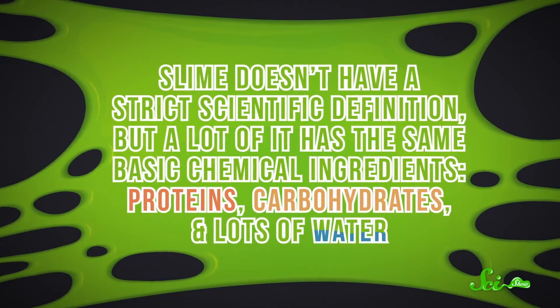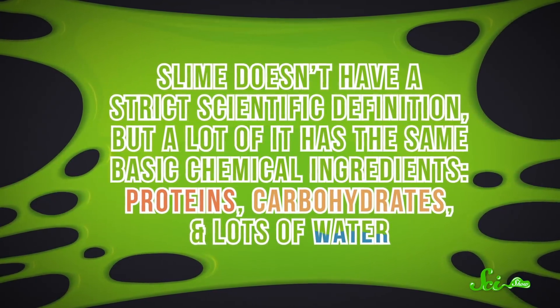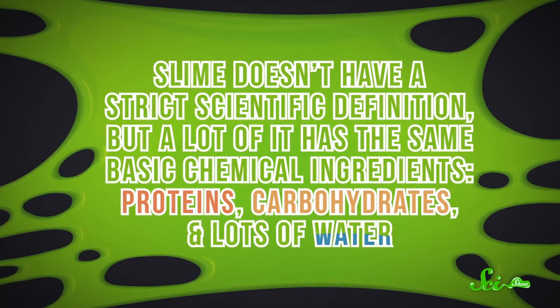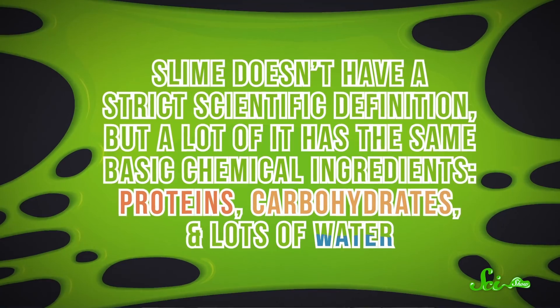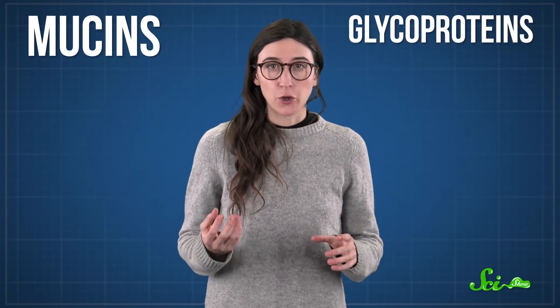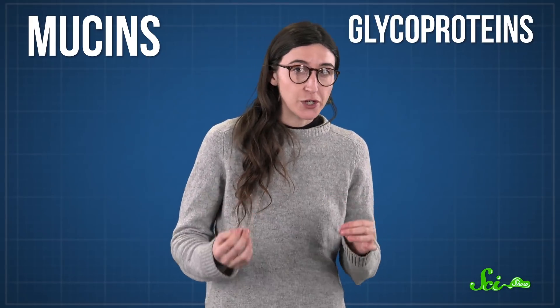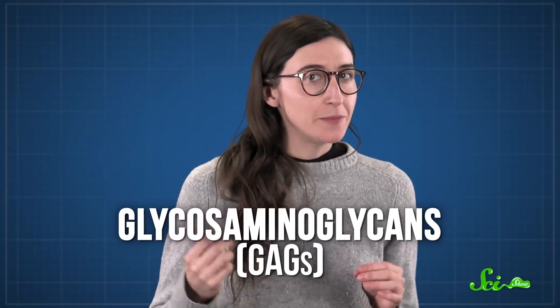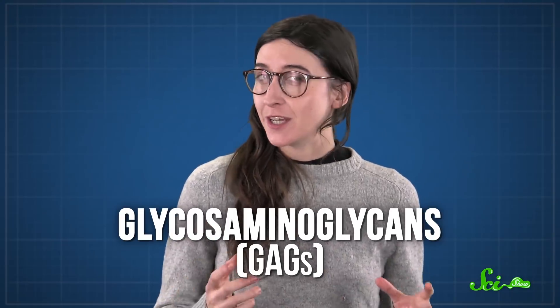Slime doesn't have a strict scientific definition, but a lot of it has the same basic chemical ingredients: proteins, carbohydrates, and lots of water. In most slime, these ingredients are arranged in long, flexible polymers called mucins. Mucins can have different compositions, but they're all glycoproteins, which are protein chains with sugars sticking out. Other mucus can involve water-loving sugar polymers called glycosaminoglycans, or GAGs.